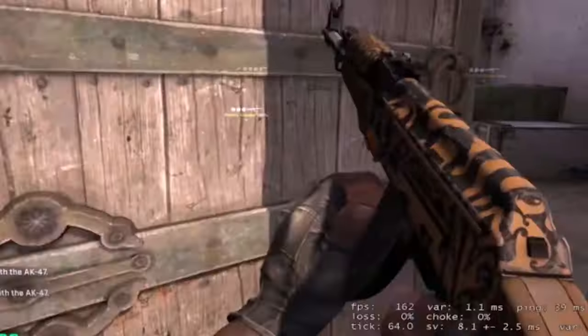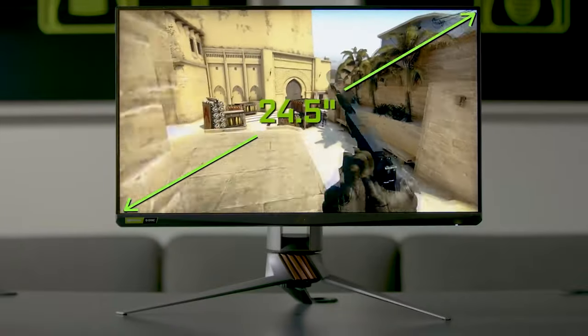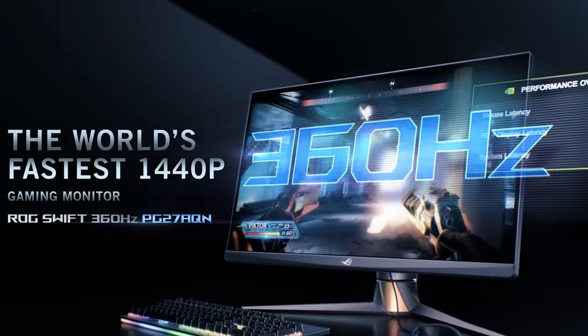For those with plenty of disposable income, you might be tempted to buy the highest-end monitor you can get. Something really out there that you should be looking for if you've got the money is the 360Hz monitors, which can be a great buy if you've got the money to spend.